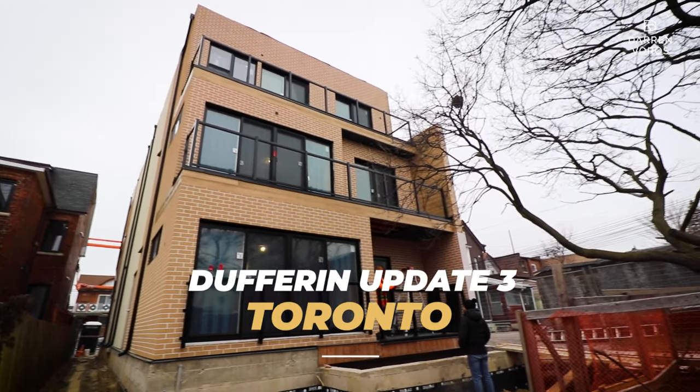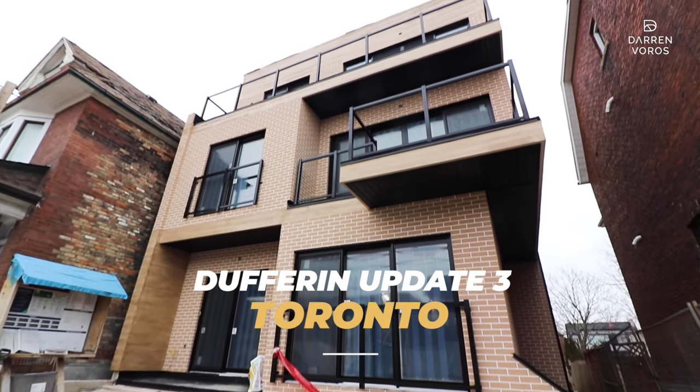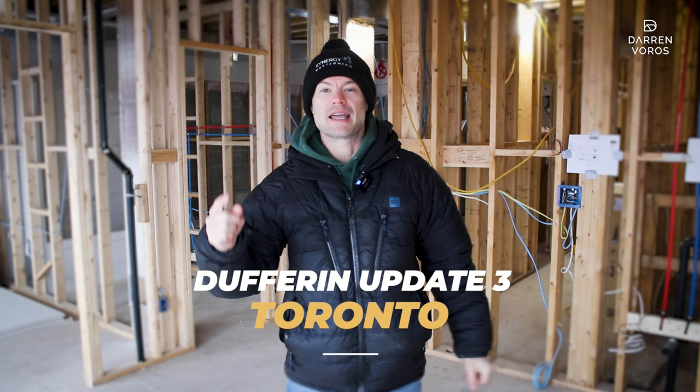Hey everyone, we're back at our Dufferin project for another update on our eight-unit build in downtown Toronto. It's been a couple months since we've been here, so there's lots that's happened. I can't wait to show you around and talk about what's coming up next. Stick around.